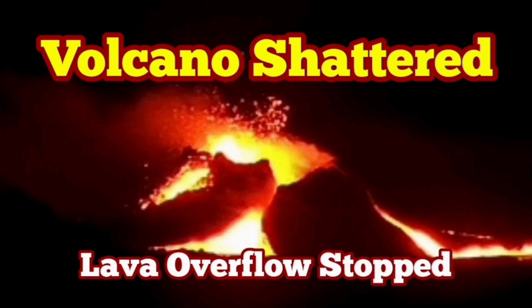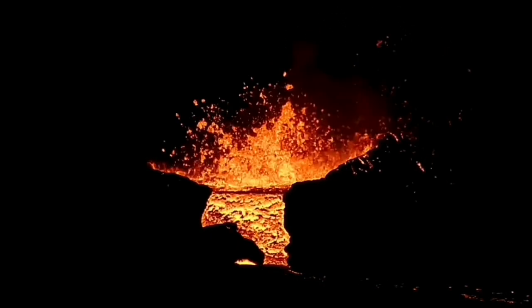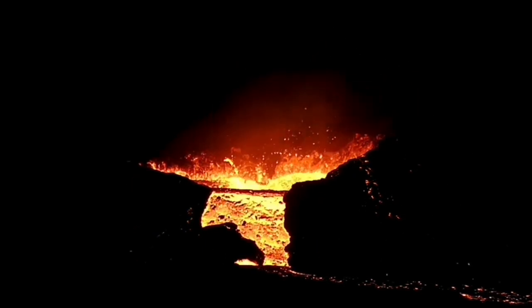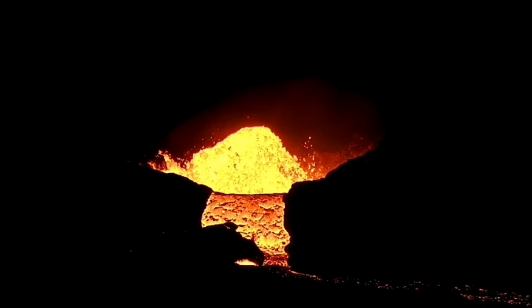The overflow of the lava, which started tonight just a few hours ago, has now stopped. Strangely enough, it was continuing into the dark — it happened during the afternoon hours and then continued into the darkness of the night.